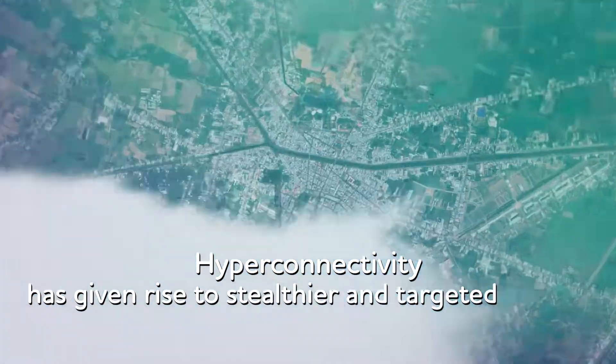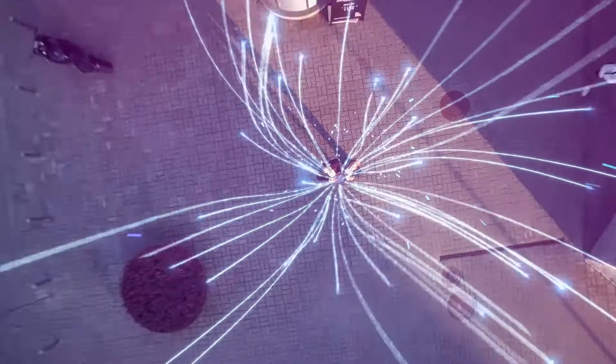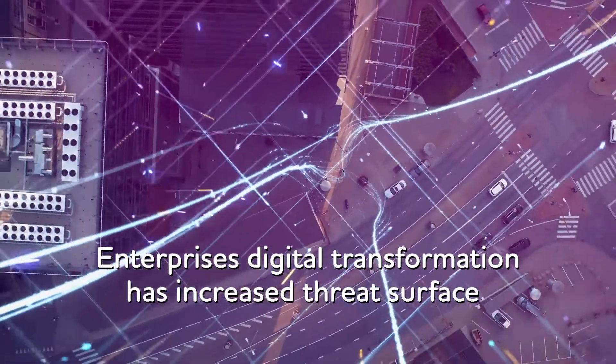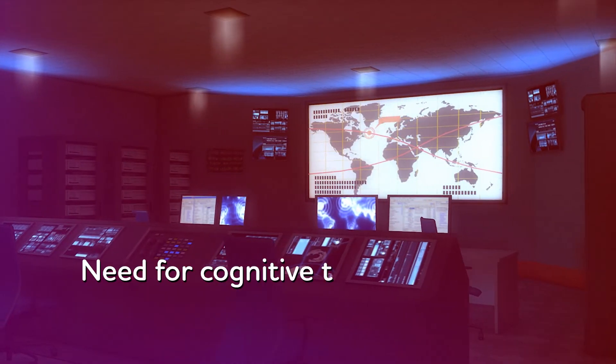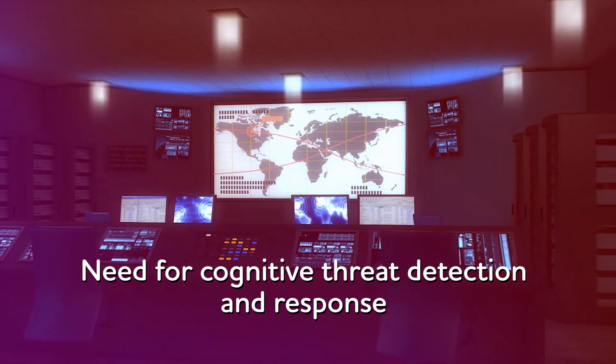Threats are evolving to be more stealthy and targeted. In addition, the rapid rise in digital transformations has exponentially increased the threat surface. This triggers the need for cognitive threat detection in real time with faster response.